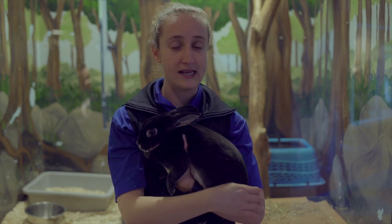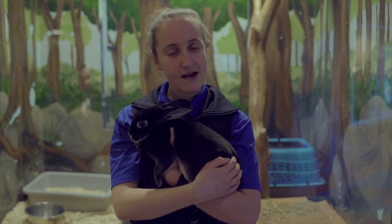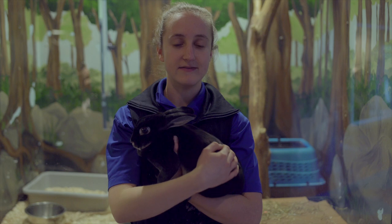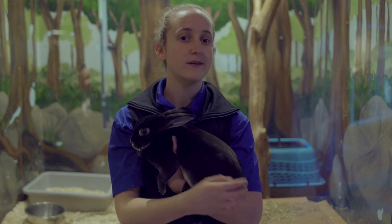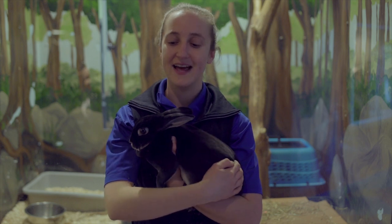Rabbits have those really big ears to keep themselves safe. As you can tell, she's not very big, and rabbits' main mechanism of escaping any predators is to run away with those really big legs. We know they have those hopping legs in their hind legs.